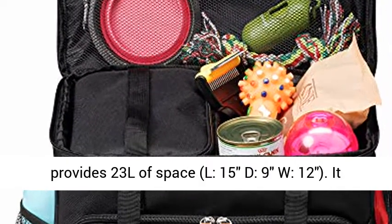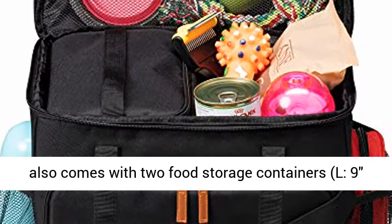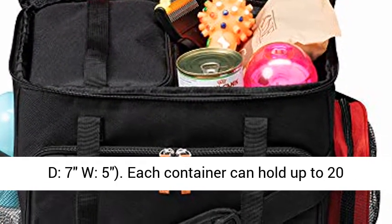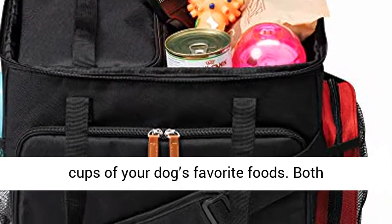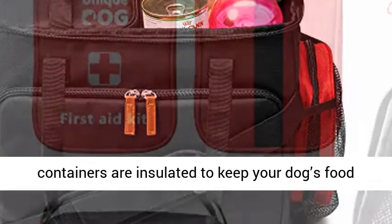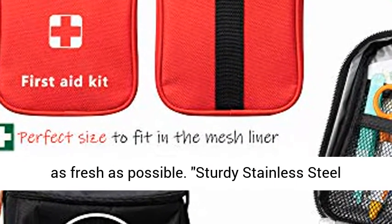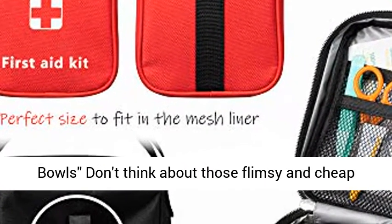The travel bag provides 23L of space, 15" deep, 9" wide, 12" tall. It also comes with two food storage containers, 9" deep, 7" wide, 5" tall. Each container can hold up to 20 cups of your dog's favorite foods, and both containers are insulated to keep your dog's food as fresh as possible.